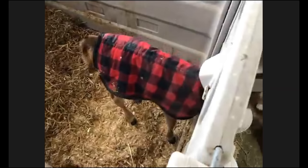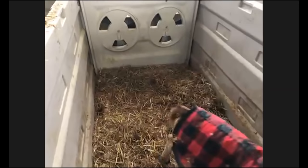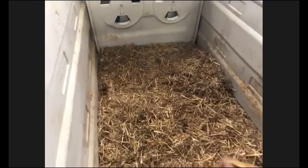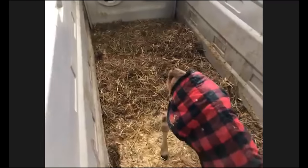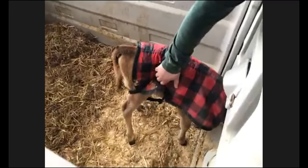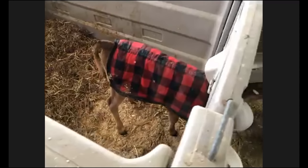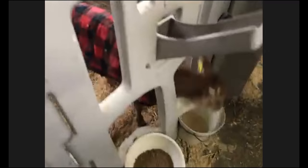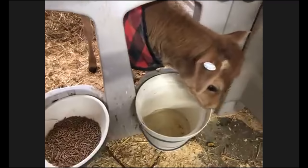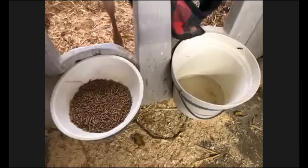Let's look at the pen itself. We bed it with straw so they can make a nice little nest — just like burrowing into your covers when it's cold. We use wood shavings and sawdust to keep them dry. Our baby calves need to stay dry and out of cold breezes, and have plenty to eat and drink. They have water in front of them all the time in case they get thirsty.